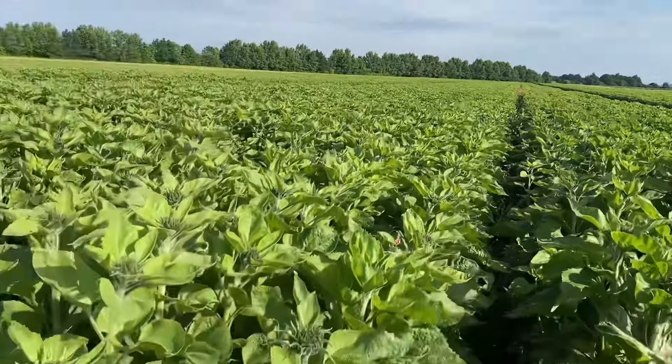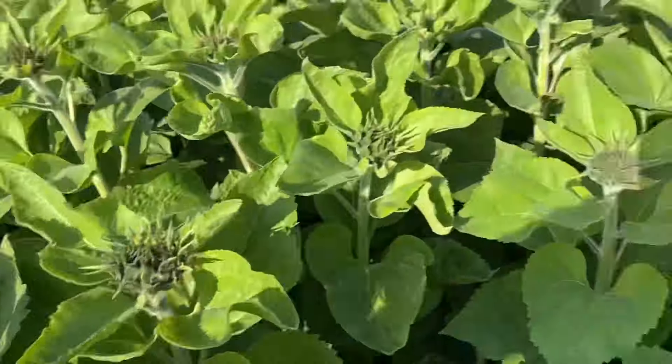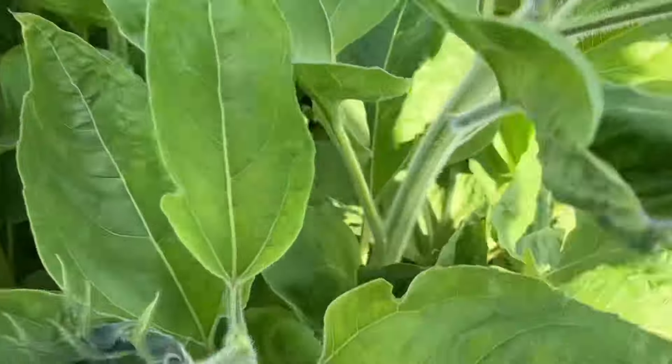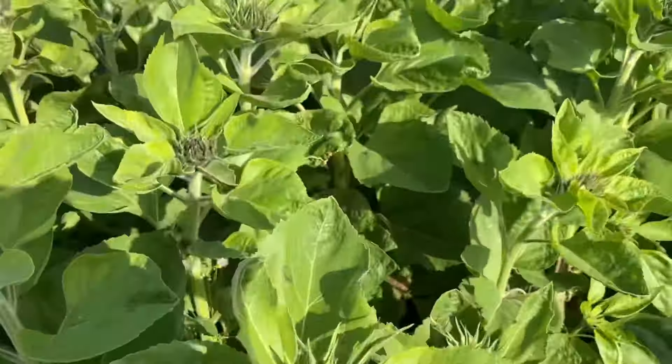That's a field of flowers and there's one open — that's the default open one. Every one of them is the right height and about to open. They'll harvest all of these by hand for the supermarkets.